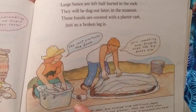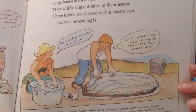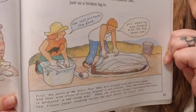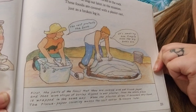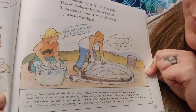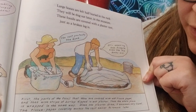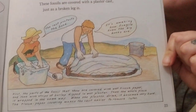Large bones are left half buried in the rock and will be dug out later at the museum. These fossils are covered with a plaster cast, just as a broken leg is — the cast protects the bone. First, the parts of the fossil that show are covered with wet tissue paper, then with strips of burlap dipped in wet plaster. Then the whole piece is wrapped the same way. When the plaster dries, it becomes very hard. The tissue paper covering makes the cast easier to remove later.